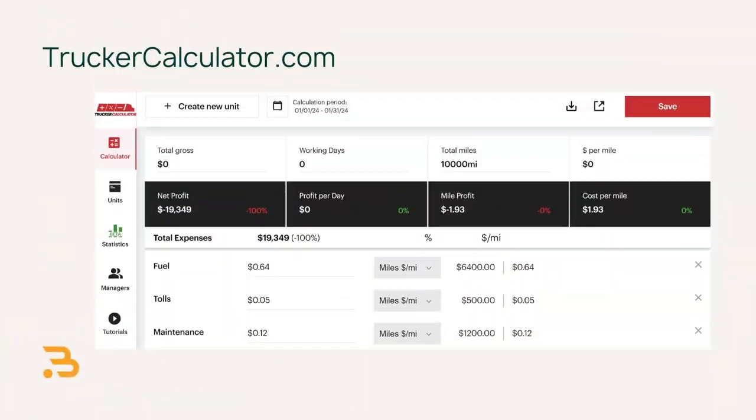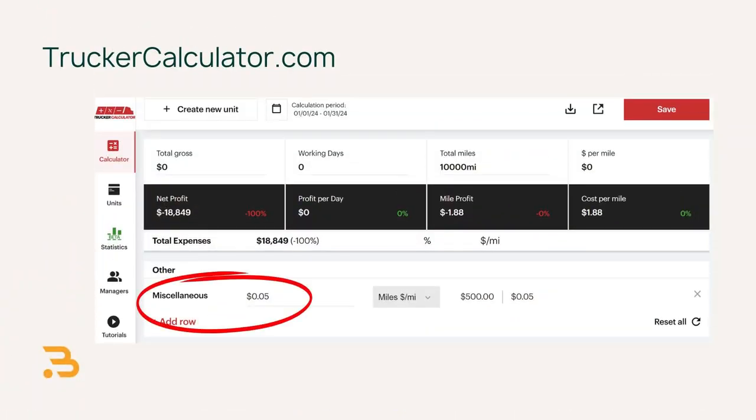Next is tolls. This expense depends on where you drive; I've set aside about $500, or $0.05 per mile. Finally, there's the miscellaneous category. It's impossible to predict every little expense out on the road, but you can give yourself a little buffer for incidental expenses — I added another $0.05 per mile for these things.